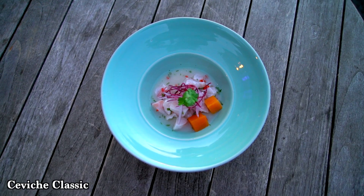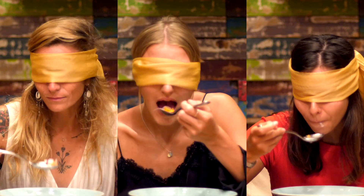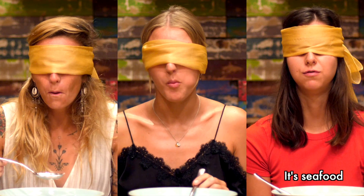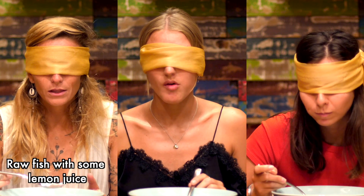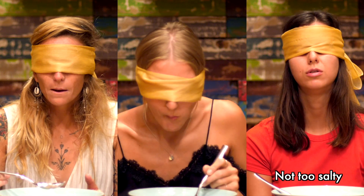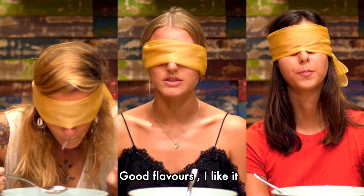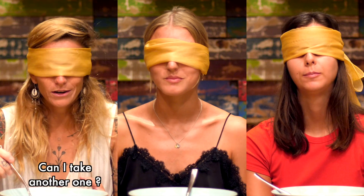So the first one is the ceviche classico with sea bass. It's raw fish — pretty good. Is it seafood? Raw fish with like lemon juice. It's not too much salted. It's a bit sour. Coriander. A bit spicy. Good flavors. I like it. Pretty fresh. Can I take another one?